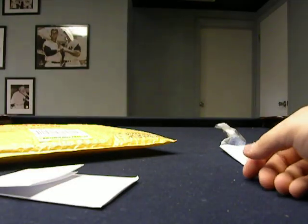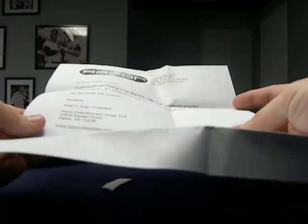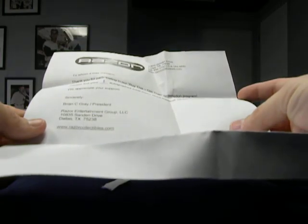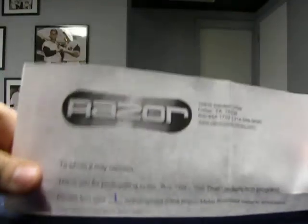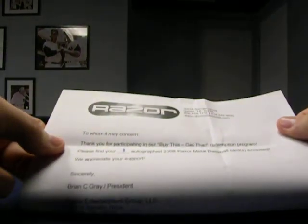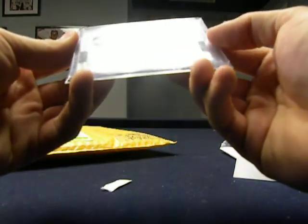Okay, this is what this is. I sent two proofs of purchase, or UPC codes, to Razor. And they send you a free autograph.